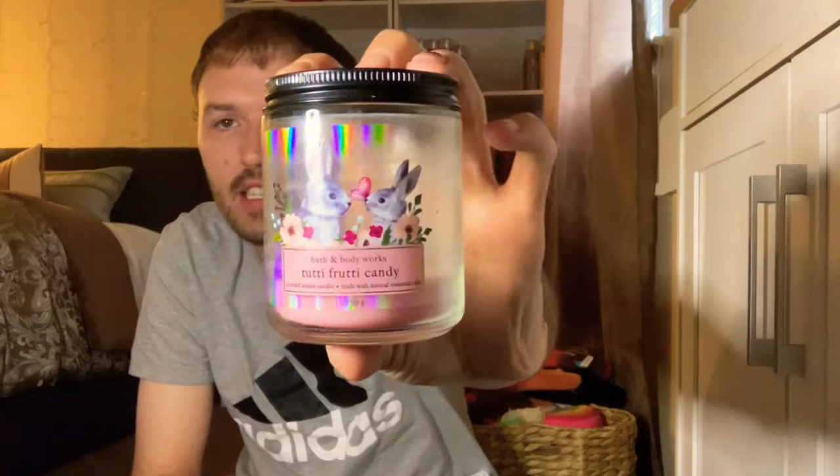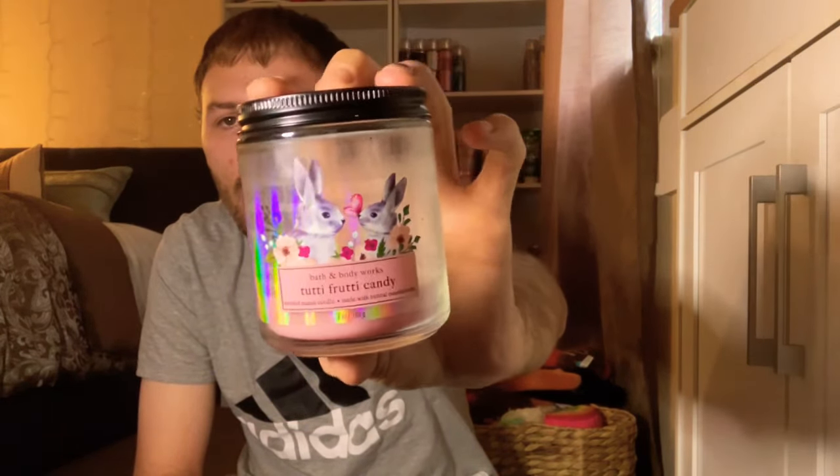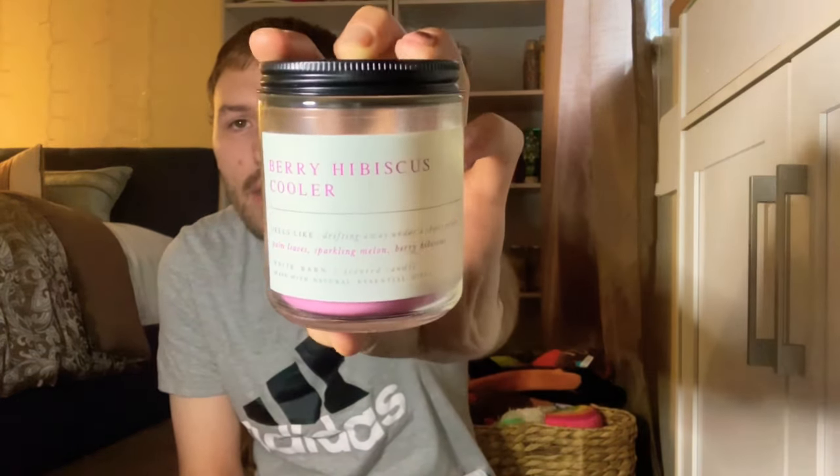I burned this year's Sweet Carrot Cake until it wouldn't burn anymore — really really nice. I also have the Tutti Frutti Candy Easter candle from this year, which had almost no throw, though I love the packaging and the scent. I also had the Berry Hibiscus Cooler going in the downstairs bathroom — it says 'feels like drifting away under a shady palm.' Scent notes of palm leaves, sparkling melon, and berry hibiscus. It had a berry melon scent with a tropical resort vibe.